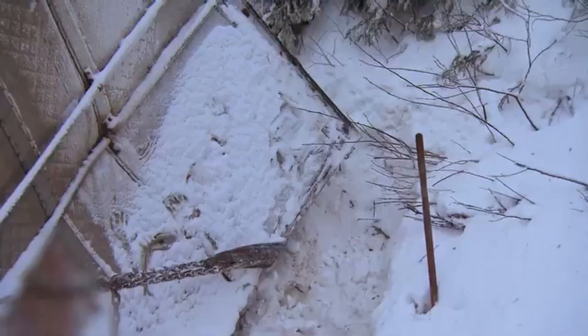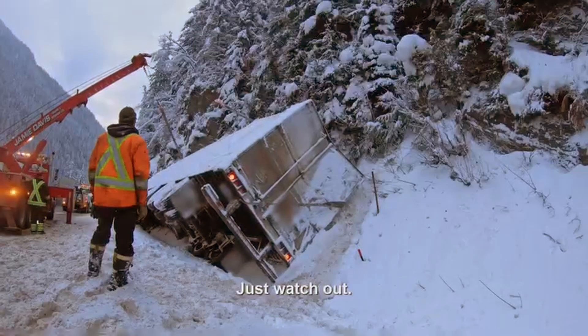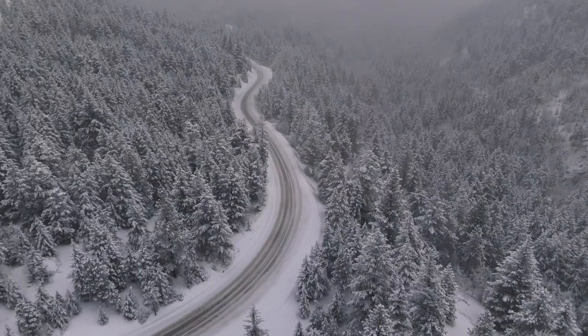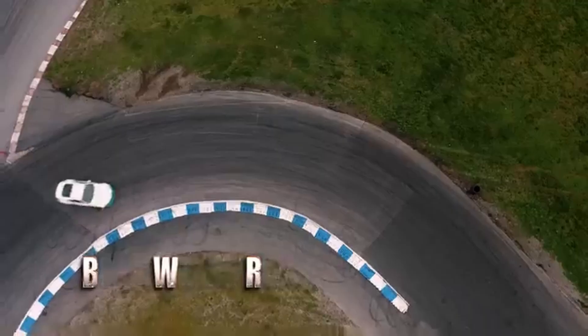If you pull too hard, it could crack the side wall. Just watch it. Oh man... Yeah!